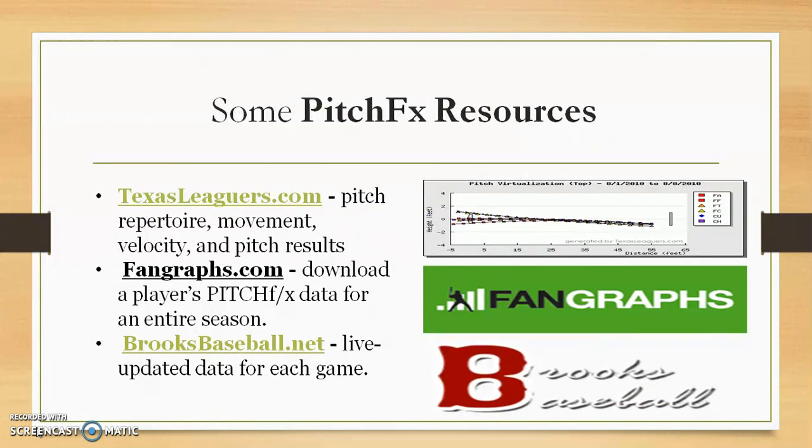Some resources: texasleaguers.com — with this website you can look at the movement, velocity, and pitch results of pitchers in the MLB. Fangraphs — you can download a pitcher's stats, the data of their entire season. And one other website to look at is brooksbaseball.net, which basically updates the data live for each game. Plain and simple.